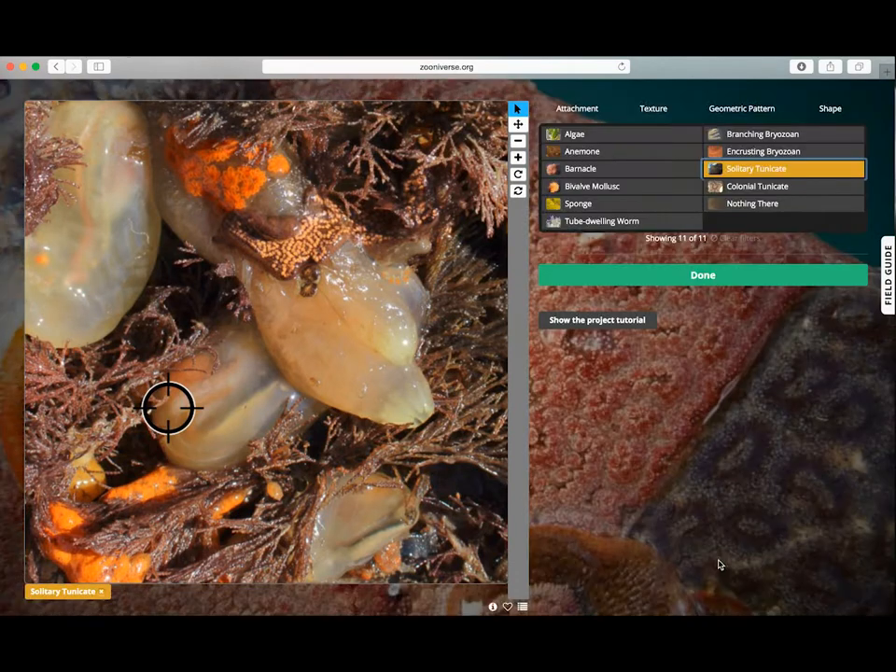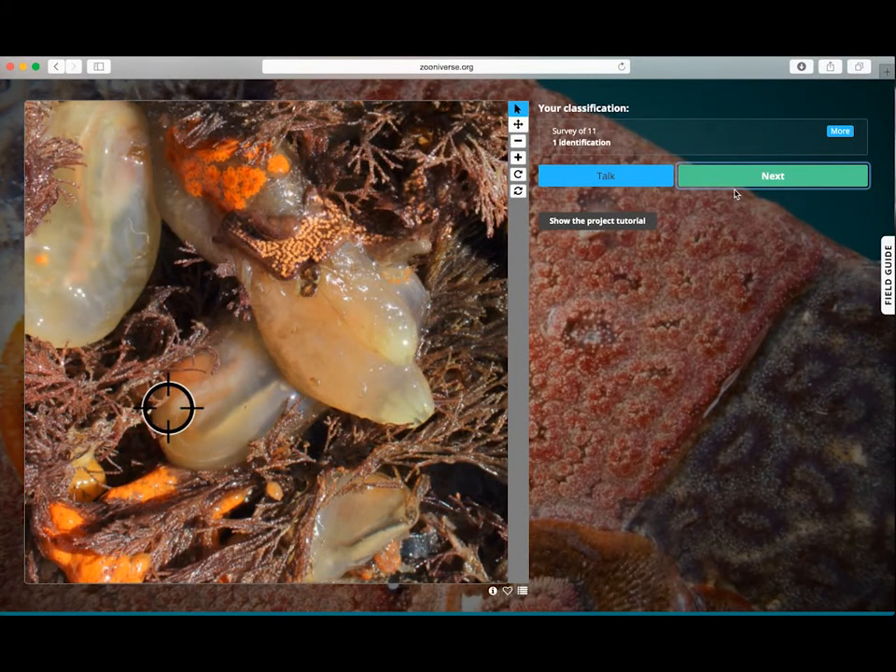Zooniverse allows citizen scientists all over the world to contribute to different research projects. The project is still in development and going through testing, but we'll let you know when we have more news to share.